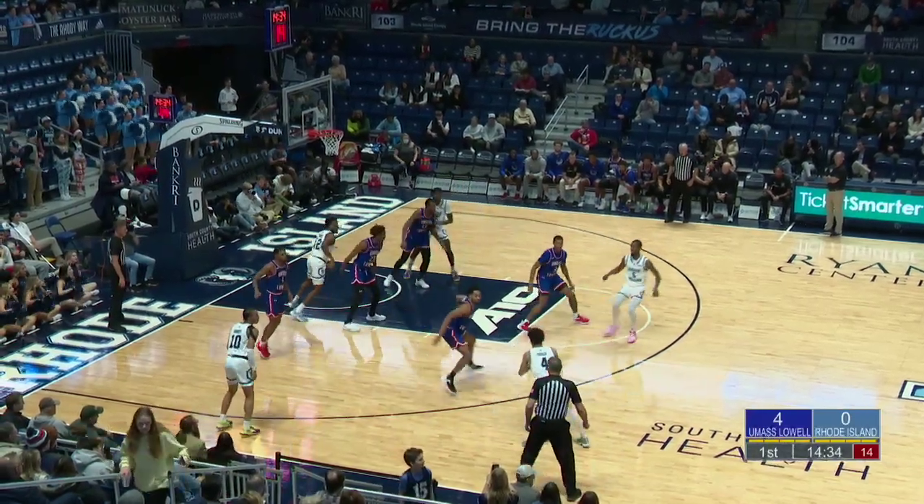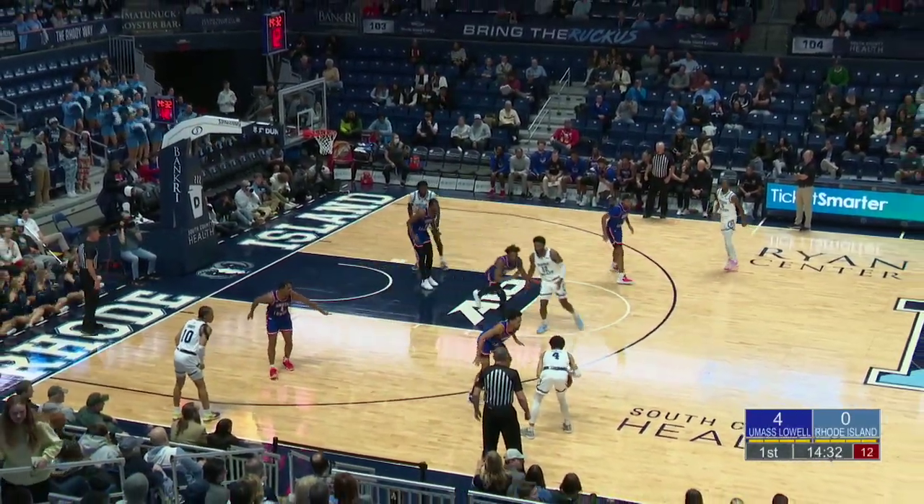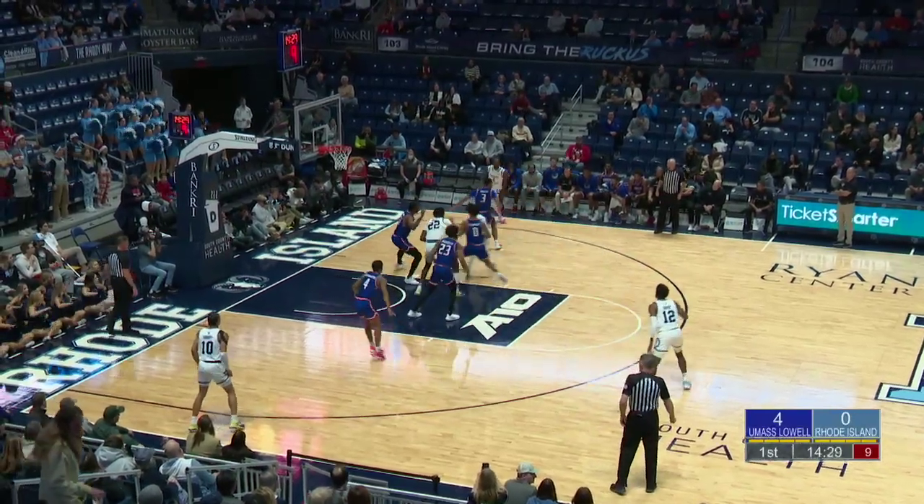That shot was from Quinton Mincy, the Mount St. Mary's transfer, who checked in. Another change in the game for the Riverhawks.